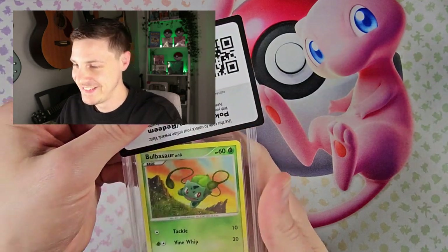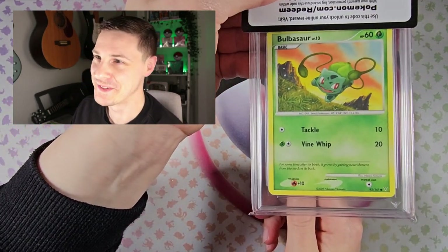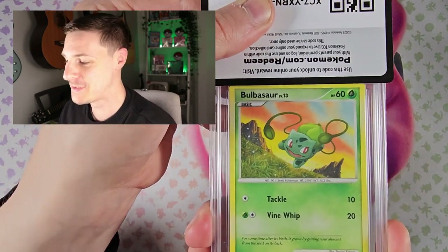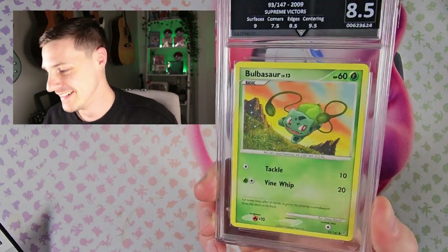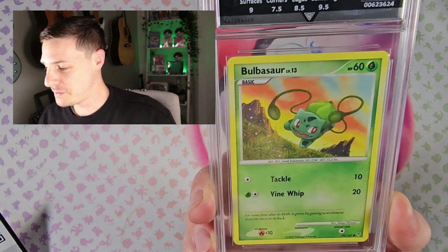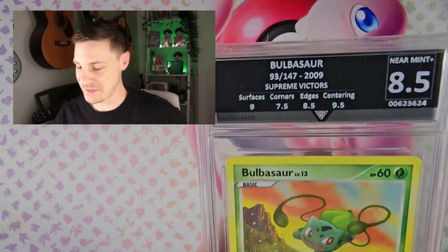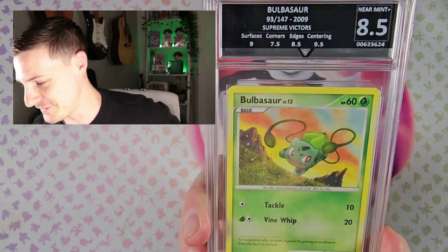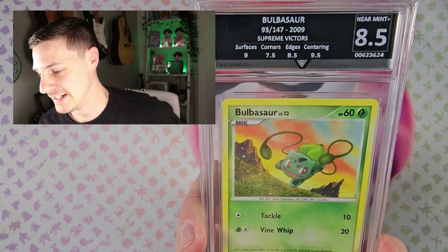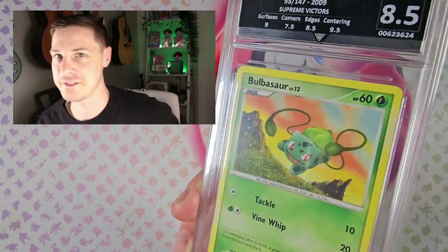And the Bulbasaur. I just like Bulbasaur so I thought I'd send off the Bulbasaur and the Venusaur for a bit of fun. 8.5 — better than the Venusaur. Maybe this one will just sit on my shelf somewhere, unless anyone wants to buy an 8.5 Bulbasaur. Corners 7.5, edges 8.5, surfaces 9 and centering 9.5.